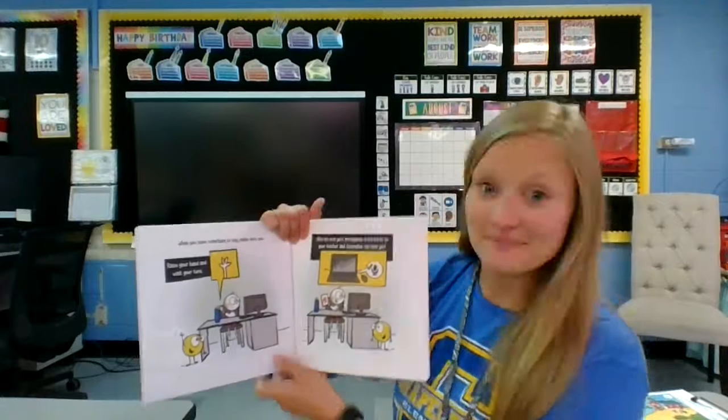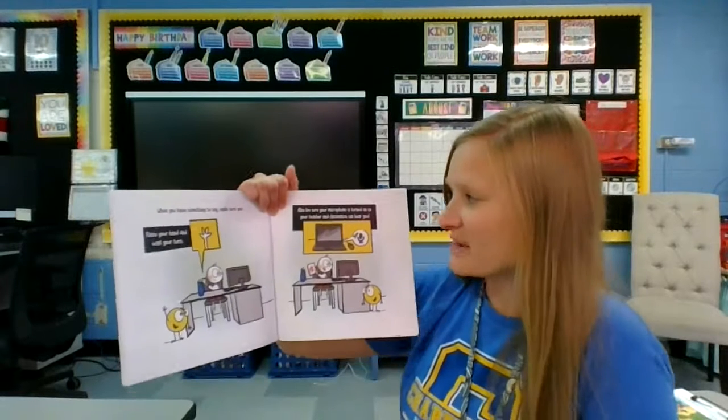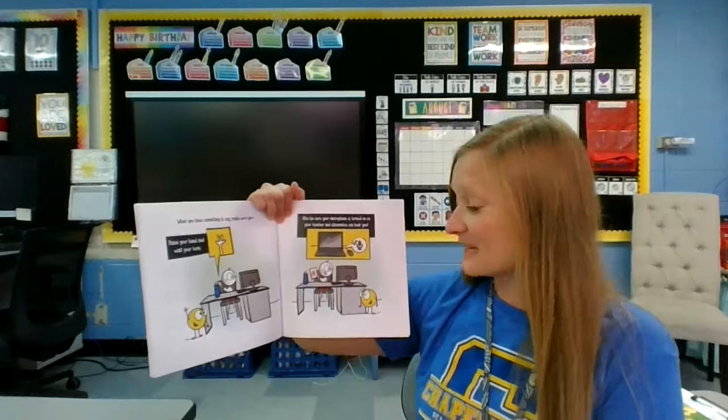When you have something to say, make sure you raise your hand and wait your turn. Also, be sure your microphone is turned on so your teacher and classmates can hear you.